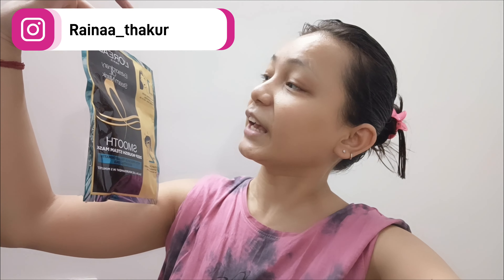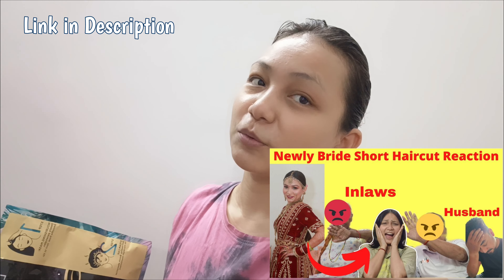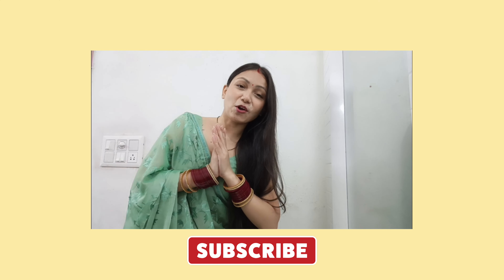Good morning everyone. Today is Sunday and I am going to use L'Oreal Extraordinary Oil Steamed Mask. I will show you that my hair was like this. If you haven't seen my hair transformation video, you can also see that I have taken my hair from here and here. So please enjoy my vlog.